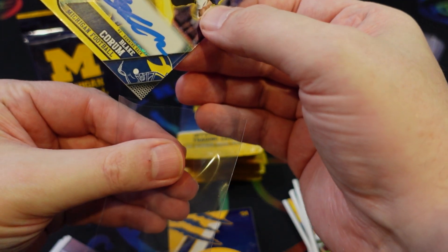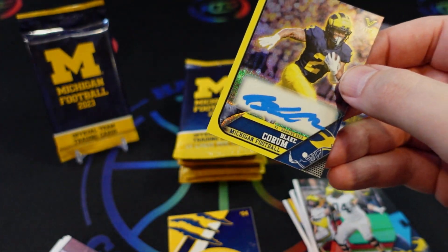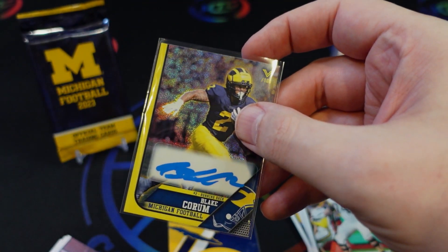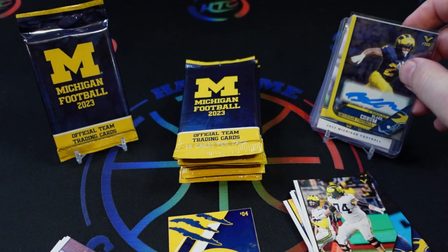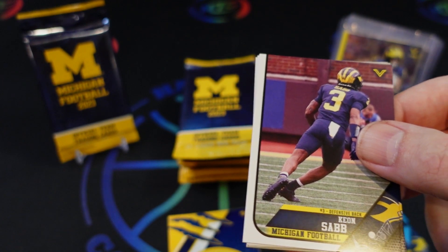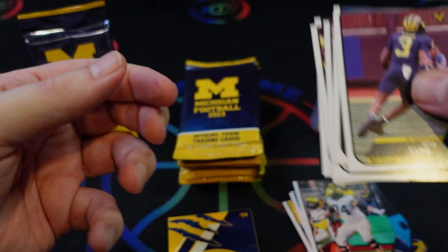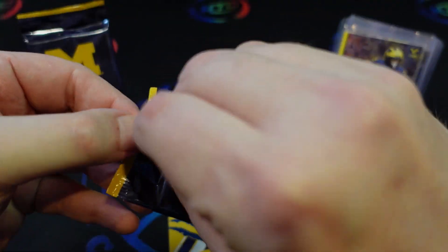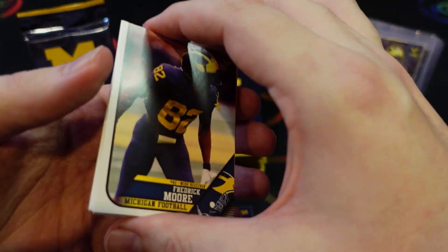Then we've got a Blake Corum autograph, and this is on chrome stock — it's a much thicker card. It is a sticker autograph, so it's worth pointing that out. We're going to sleeve this one up. For the price, honestly, it'll be interesting — we've got 10 packs to look at and I'm curious to see how many autographs we're actually going to pull, because this could be pretty high-value product if autographs are frequent.